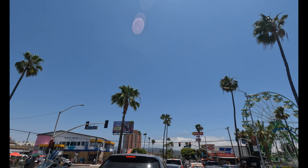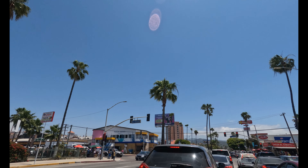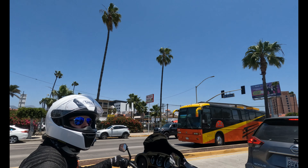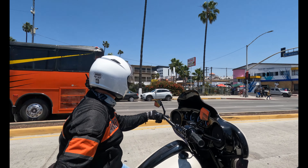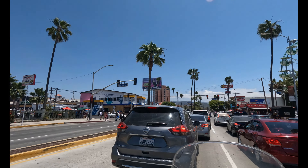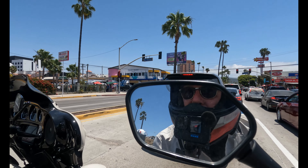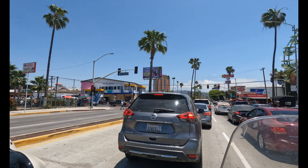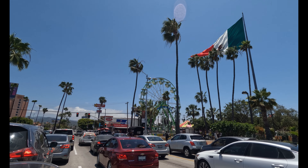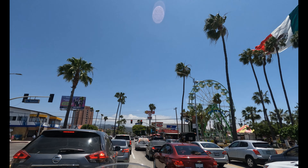Beautiful downtown Ensenada, gotta love it. Got all the horse-drawn carriages — it's the weekend. Things are kind of busy, and once we hit the south side of town I'm not going to record much, just because I know the traffic is going to be nutty. Say hi to Eric, everybody.